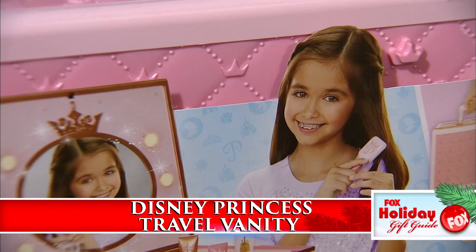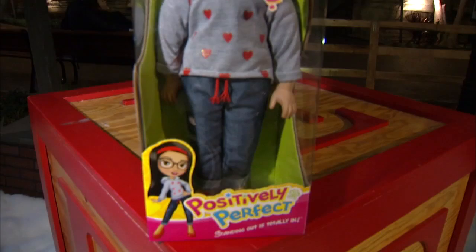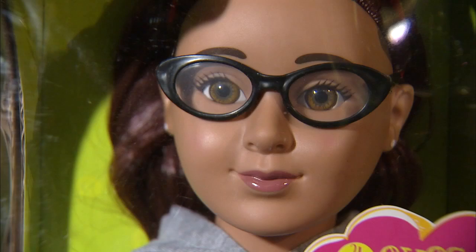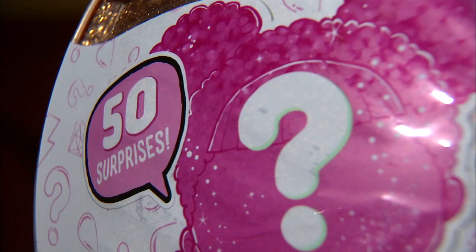Every princess on your list will love the Disney Princess Travel Vanity — it opens to reveal a light-up mirror, accessories and plenty of storage. When playtime is over, it's easy to clean up and take on the go. Our answer for little girls who say princesses don't wear glasses? Well, top 10 toys do. Positively Perfect Four Eyes High Five is the coolest girl on our list — her name is Emily and she is perfect in her uniqueness, as are the rest of the dolls in this collection. Finally, get the ultimate unboxing experience with LOL Surprise Big Surprise — inside you will discover 50 limited edition goodies with exclusive dolls and accessories. Exactly what you'll find? Who knows — it's a surprise.